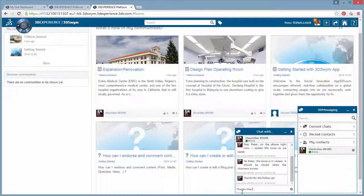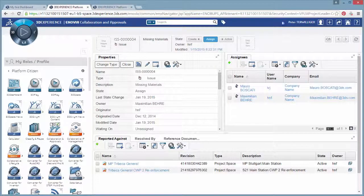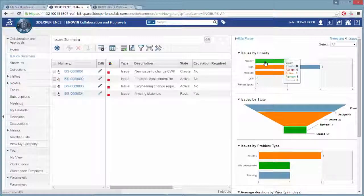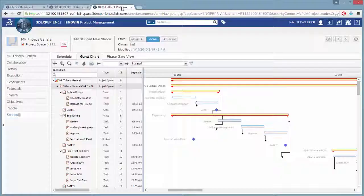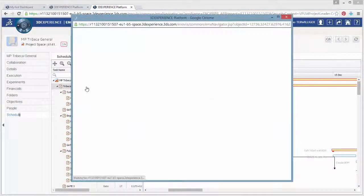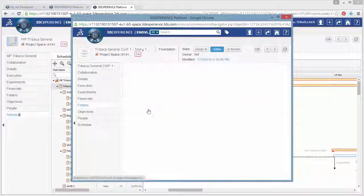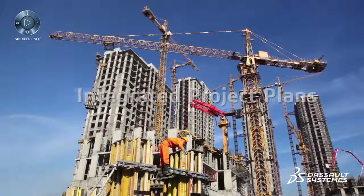Optimized Construction provides a collaboration-based project backbone that enables centralized project and data management, construction simulation for improved planning, and efficient workflow and monitoring — with the right information available for the right people at the right time. Discover the value from Optimized Construction.